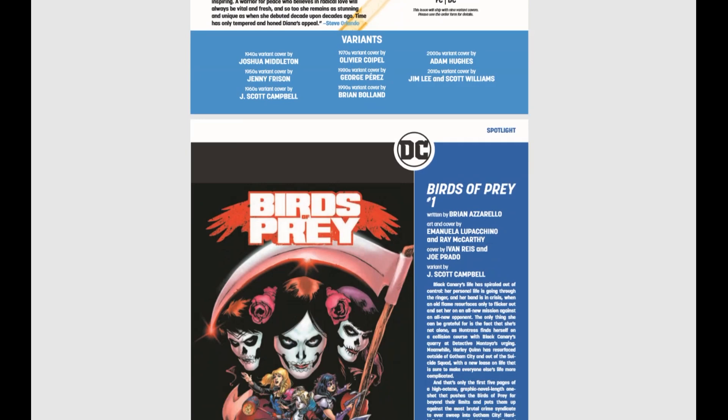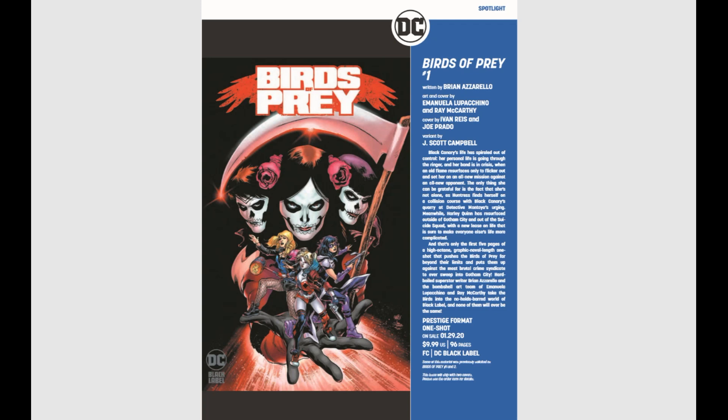Next up for the month, we have Birds of Prey number one. Now what really struck me — this is a one-shot and it is $10 also, prestige format. But what really got me is this: DC Black Label. So expect mature audiences on this one.